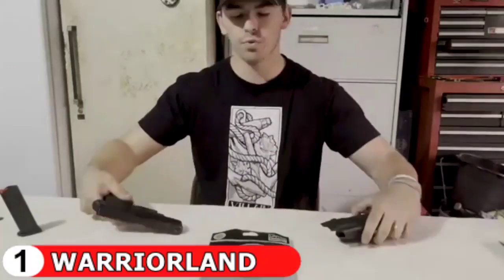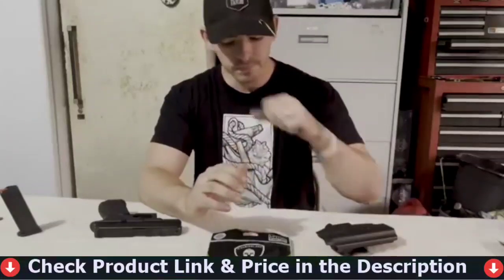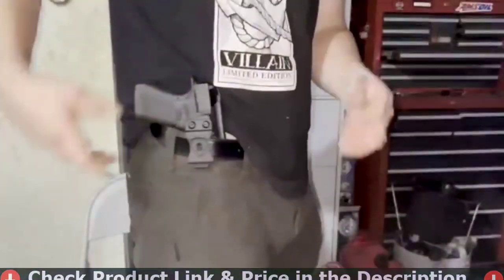Retention tightness is also adjustable. Use a Phillips screwdriver to achieve your optimal retention pressure. The holster for Glock 19 Gen 5 fully encloses the trigger access, preventing any potential mishaps. All edges are smoothed and polished for remarkable precision and uniformity. Smooth interior architecture can prevent scratches on your beloved firearm.